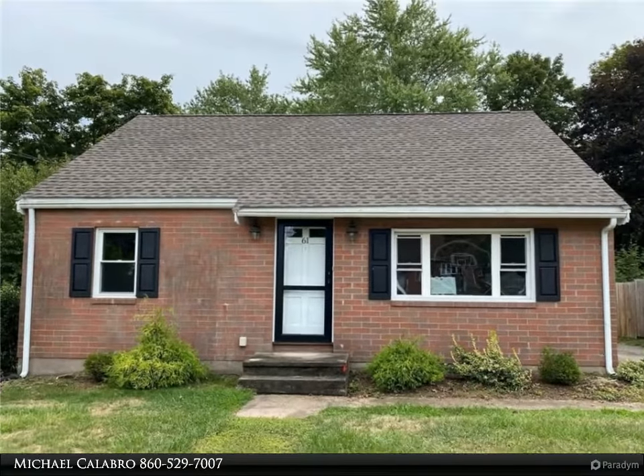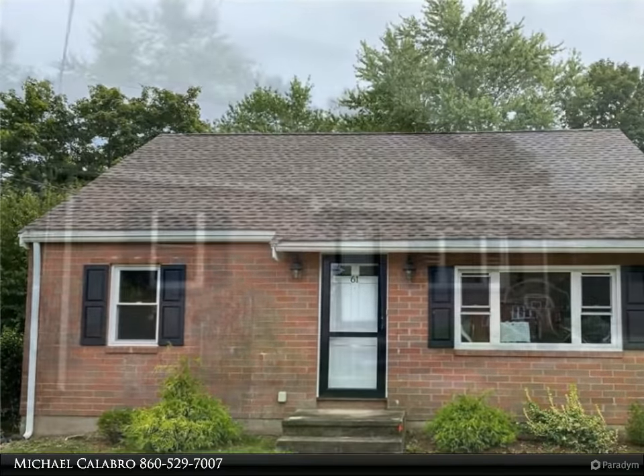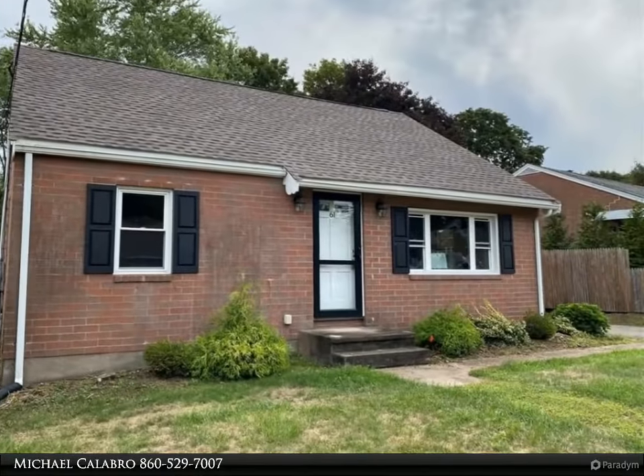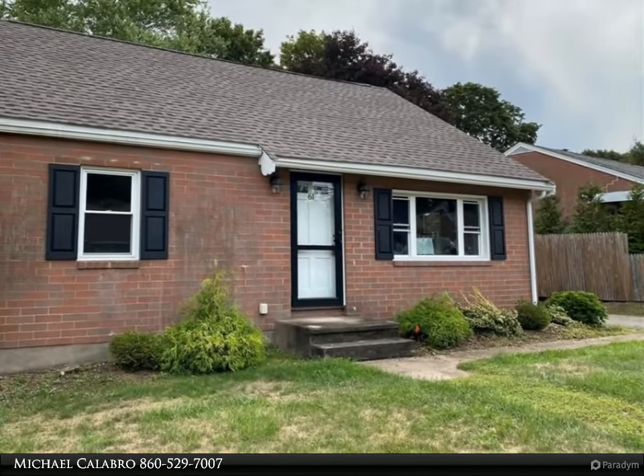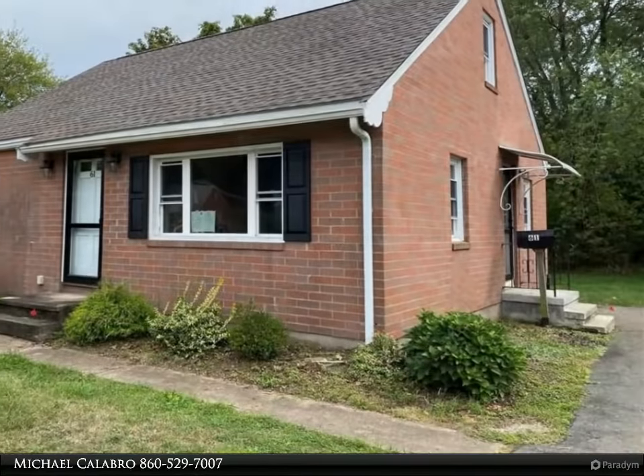Don't miss the opportunity to purchase the buy of the year — a nice six-room, four-bedroom brick ranch. Gorgeous kitchen with white maple cabinets, granite counters, and stainless steel appliances. Hardwood floors throughout.